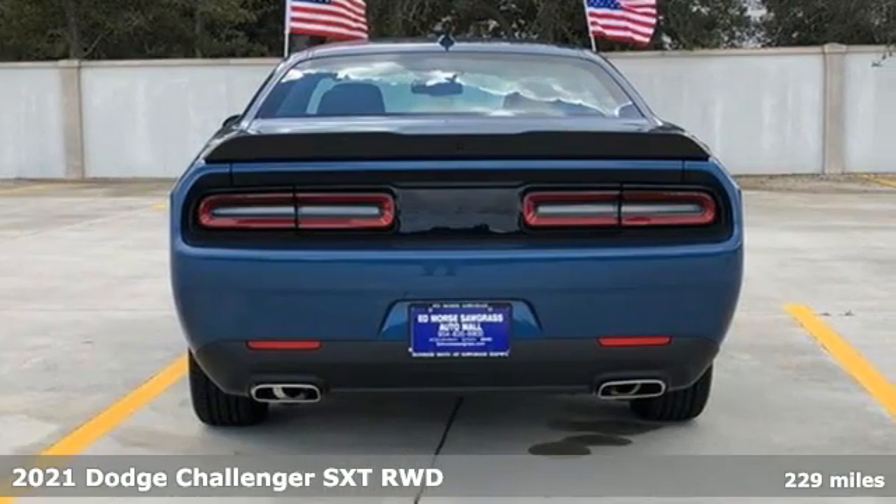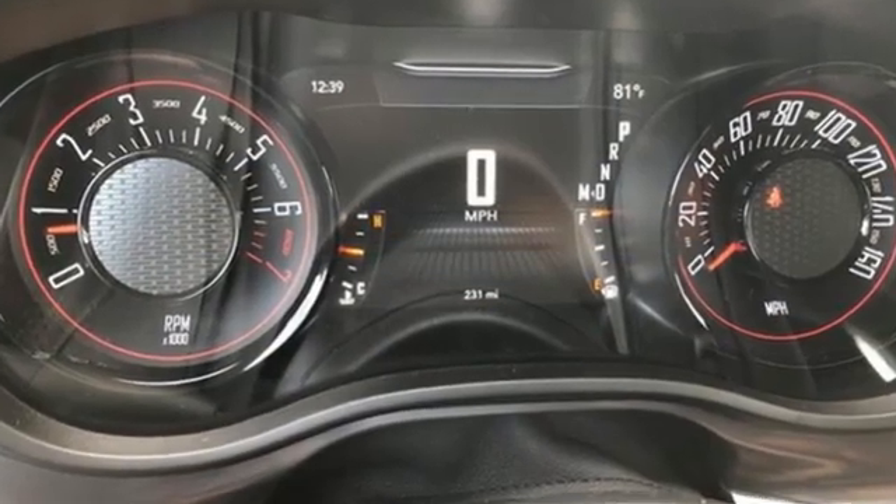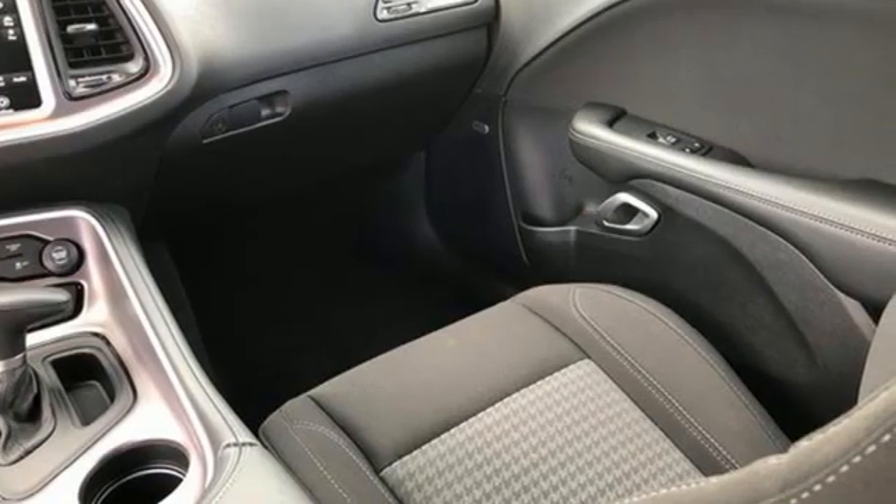It boasts an impressive list of features like these: V6 engine, rear wheel drive, automatic transmission, aluminum wheels, and external memory control.